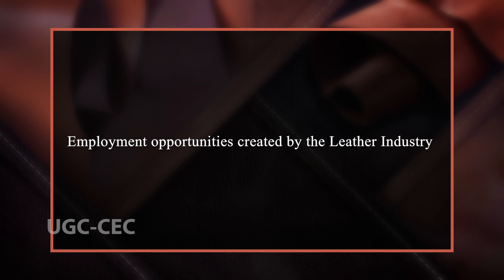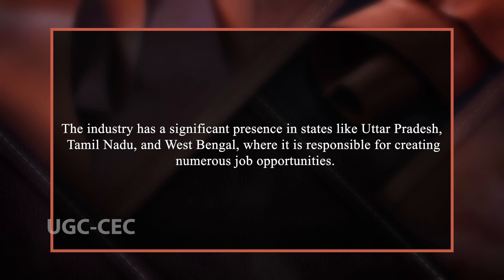Talking about employment opportunities created by the leather industry — it is one of the largest employers in India, providing employment to more than 4.42 million people across the country. The industry has a significant presence in states like Uttar Pradesh, Tamil Nadu and West Bengal, where it is responsible for creating numerous job opportunities. In addition to creating jobs in leather manufacturing, the industry also supports a wide range of related businesses, including transportation, logistics and retail, creating a ripple effect and generating even more employment opportunities.